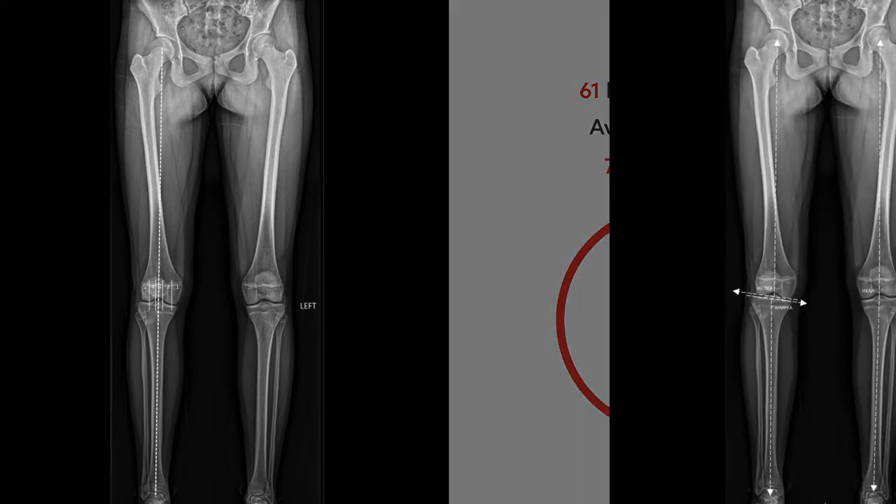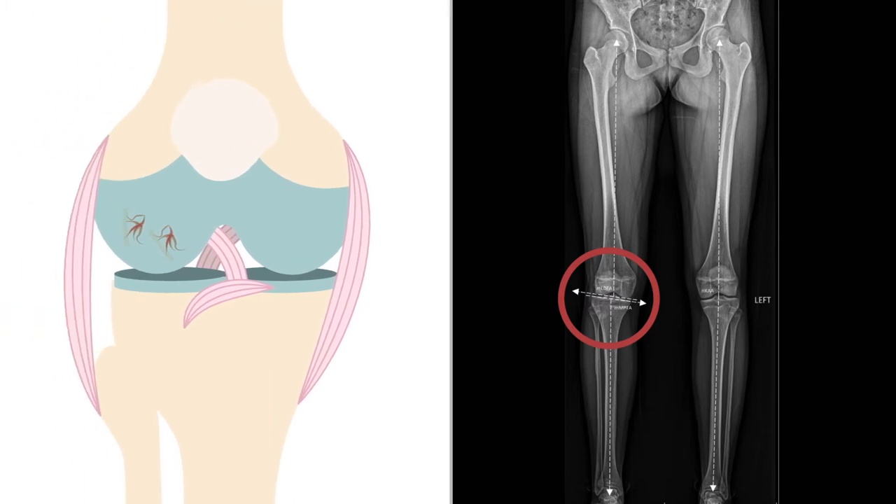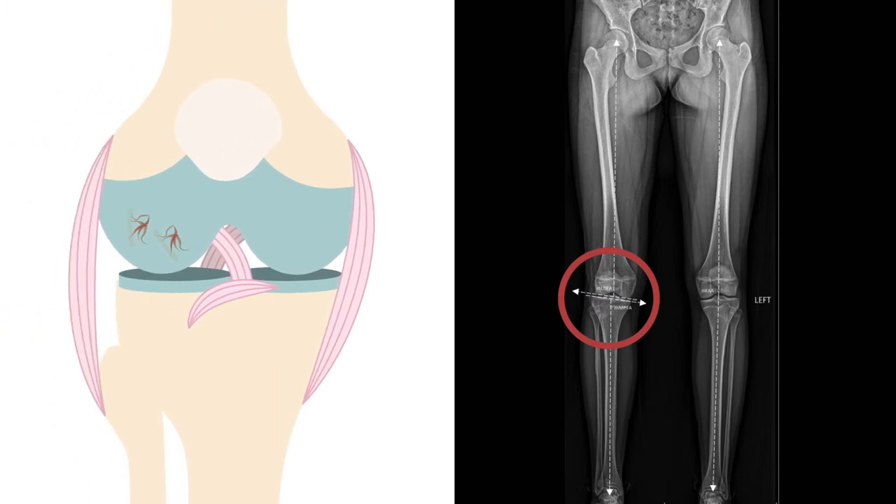The researchers reviewed the radiographs for mechanical alignment, as previous studies have speculated that deformities due to malalignment contribute to OCD. What they found was that patients with OCD did in fact show signs of off-axis effects. Specifically, they observed that the location of OCD lesions correlated with the deviation of the mechanical axis of the leg.